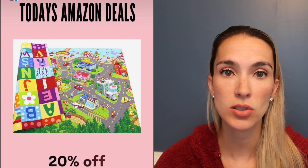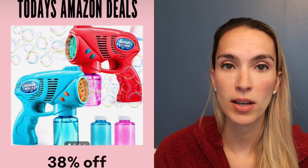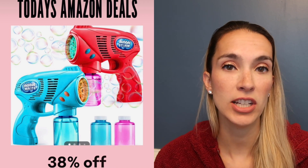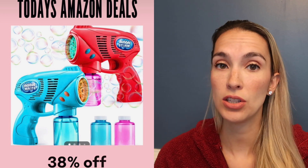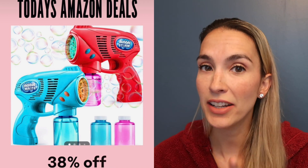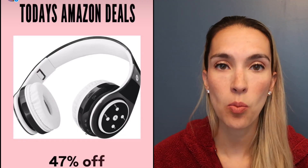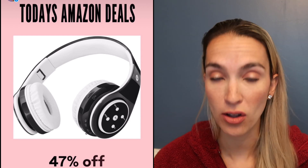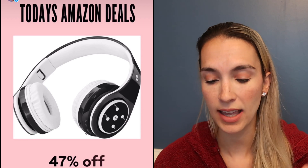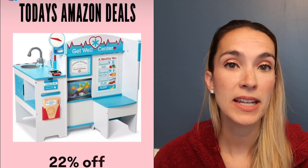My play mats come in a bunch of different colors including neutral ones, and are 20% off today. My kids are obsessed with their bubble machine guns — 38% off in a pack of two with different colors. Very easy for little fingers to pull the trigger and creates a ton of bubbles. Also, bubbles help mosquitoes go away! My kids' wireless headphones are 47% off — they connect to iPads and other devices and are really easy to charge.